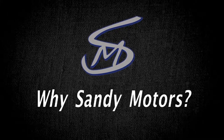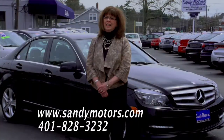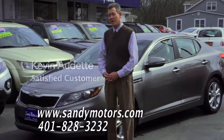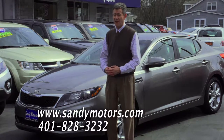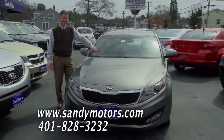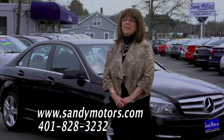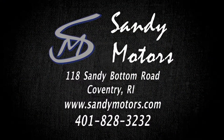We came to Sandy Motors to see what their inventory was like. I spotted this lovely Mercedes, took it for a test drive, and absolutely loved it. I've recommended Sandy Motors to many of my friends and I know some of them have purchased cars here. I trust Sandy Motors — I know they're going to treat everyone fairly. It was such a great experience that we came right back when we needed to purchase a car for our youngest daughter.